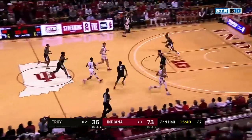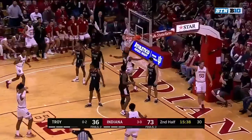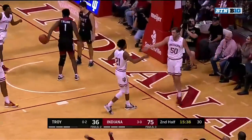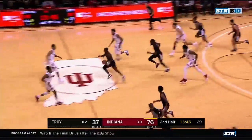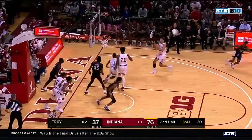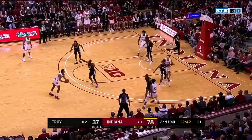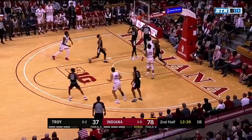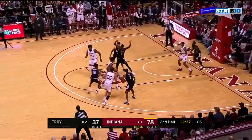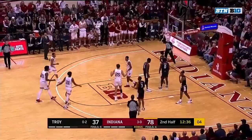Guys trying to go one-on-one — you have not seen that by Indiana. Nice feed from Durham, Brunk gets the basket plus the foul. He's been strong on the boards tonight, getting another offensive rebound there. Gordon is blocked by Al Durham. Armand Franklin tucks it, goes in, but he's blocked by Williams. Hunter got it back, there's Franklin again near the basket, and he's fouled.